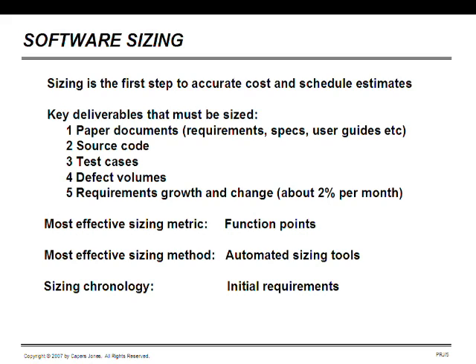We also have test cases for at least a dozen different kinds of testing. And we have defects that need to be sized and predicted, including requirements, design, coding, and documentation defects, in a special category called bad fixes. We also need to size the rate at which requirements change and grow during the development cycle, which turns out to be about 2% per calendar month.